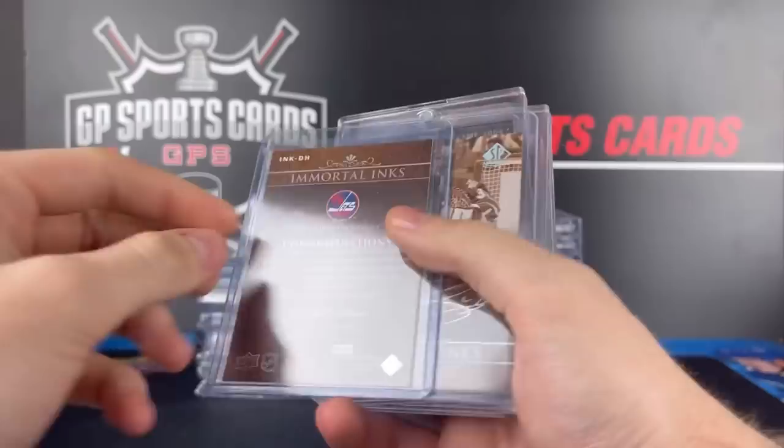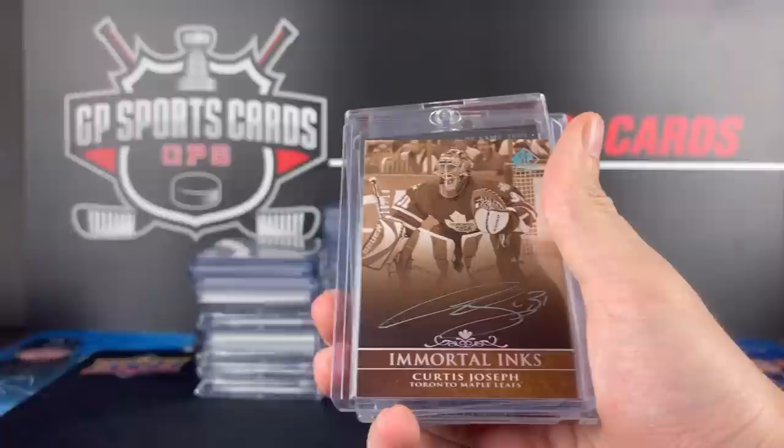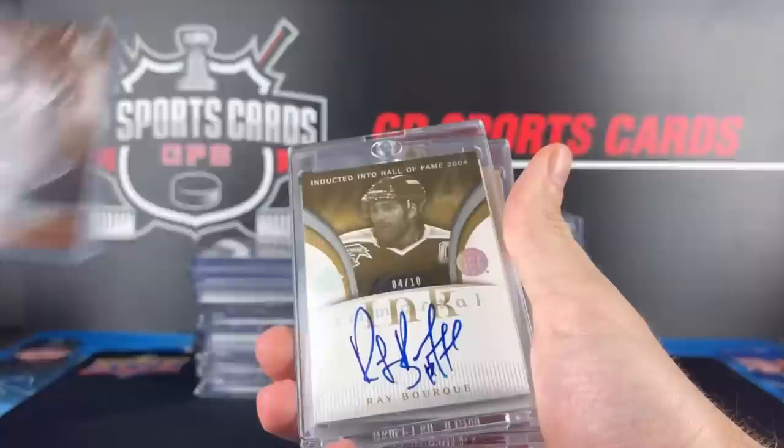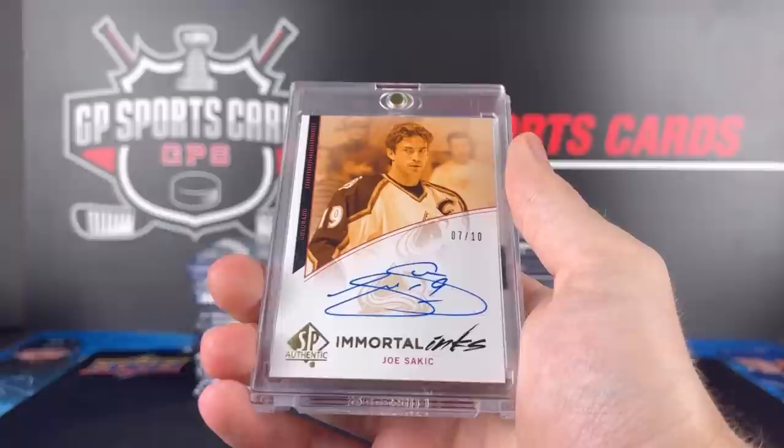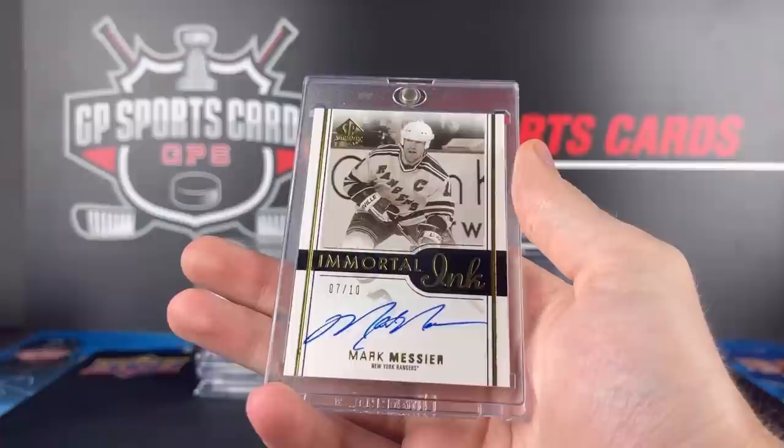Dale Hawerchuk and Cujo on the Leafs uniform, silver ink pen — such great looking cards. And our final three here are all even bigger names. We have the 4 out of 10 Ray Bourque — not a huge fan of this year's design actually, out of all the other ones I think this one's the weakest. But the one behind it, a beautiful Joe Sakic, 7 out of 10.